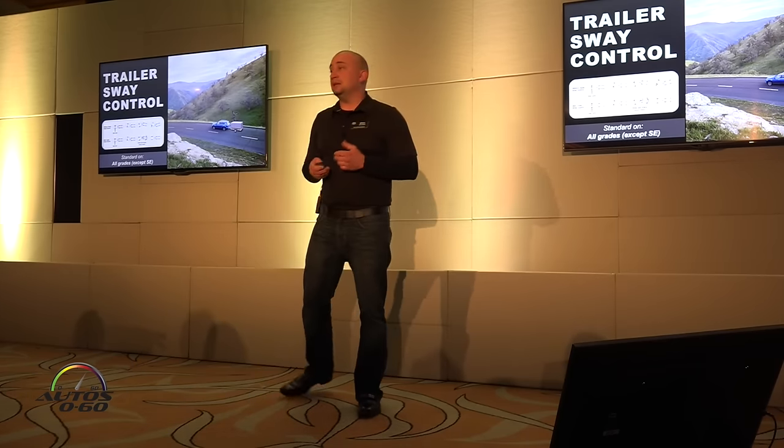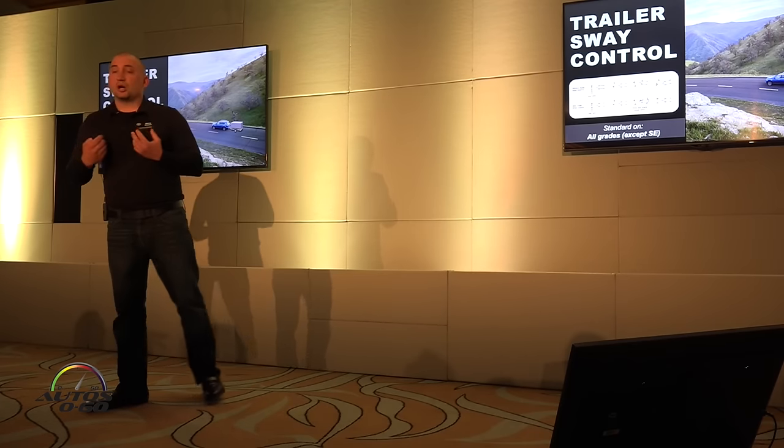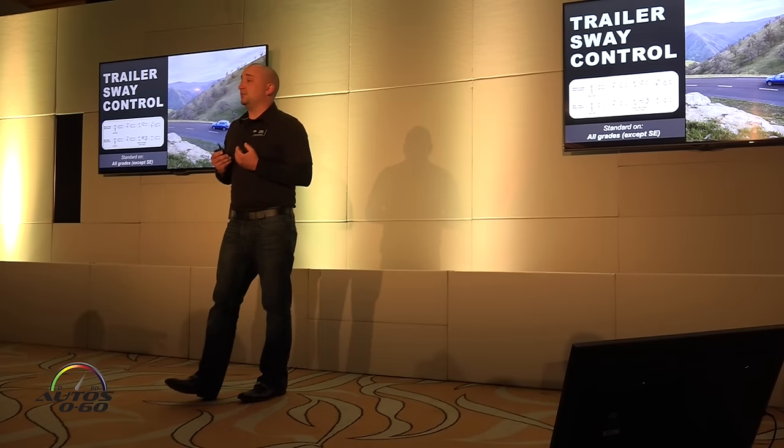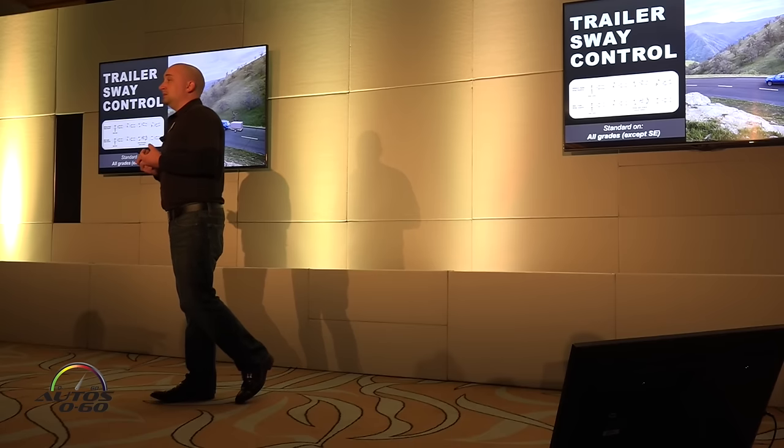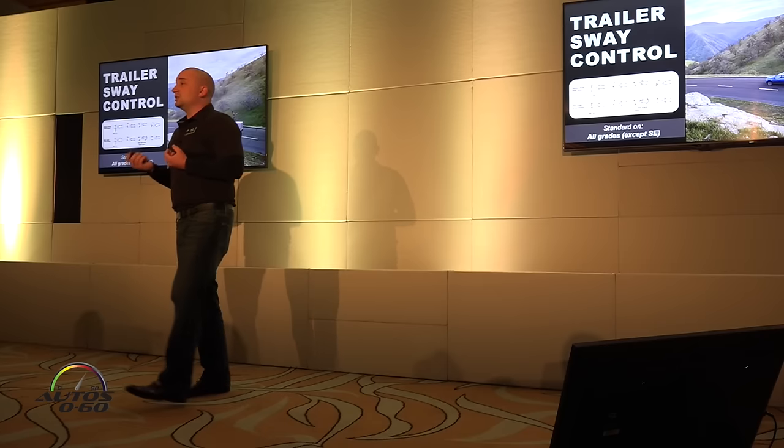This car has 1,500 pounds of towing capacity on all gas models excluding SE. The hybrid cars — the XLE and the Limited — offer 1,750 pounds, so an additional 250 pounds of towing over their gas counterparts.